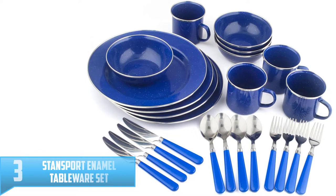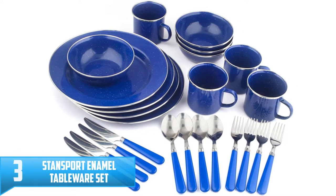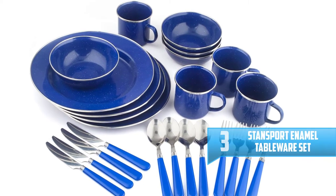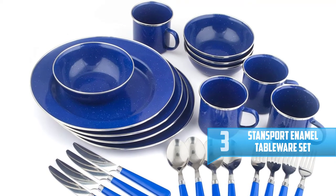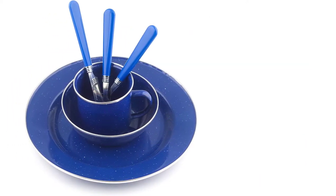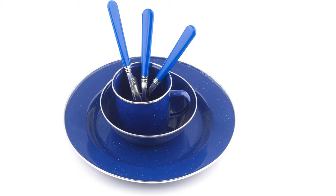Number 3: Stansport Enamel Tableware Set. Enjoy every meal in the great outdoors with the classic look of the Stansport 24-piece Enamel Camping Tableware Set. This charming set is ready for any meal and features metal construction with a beautiful enamel finish and stainless steel edges.